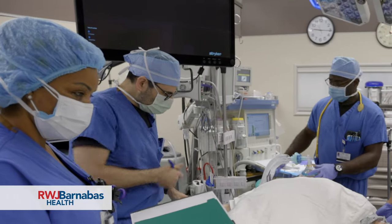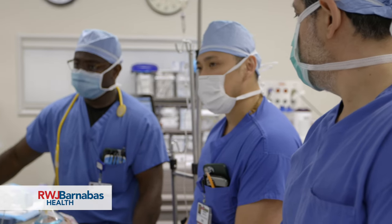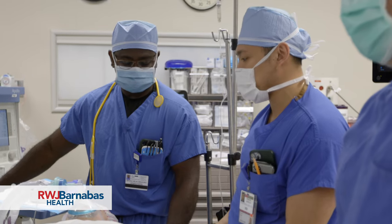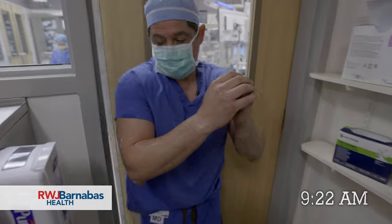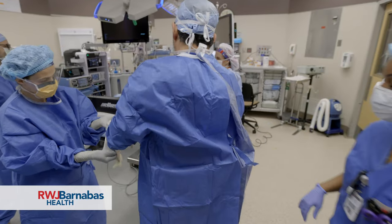Laparoscopic sleeve gastrectomy is basically removing a portion of the stomach where most of the cells secreting that hunger hormone are located. When doing so, we drop the hormone level, we drop the secretions of this hormone, and we give the patient better control over their hunger, less caloric consumption, and about 75 to 80 percent of extra body weight loss within one year or more.